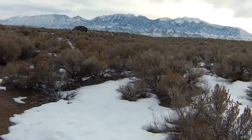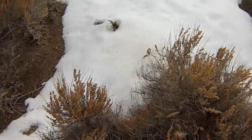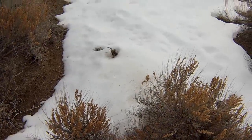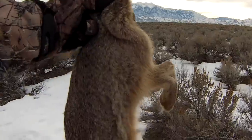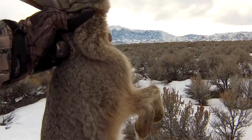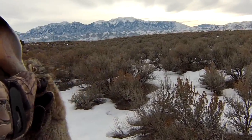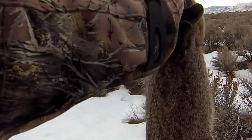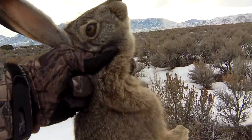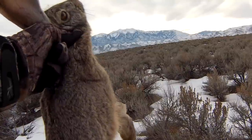He's still kicking a little bit — we'll dispatch him. He's done for. There you go, that's how we do it. Didn't hit quite as high as I'd been hoping — you can see there are tufts of fur coming off his backside. We'll go drop him off at the car and see if we can't get another one.